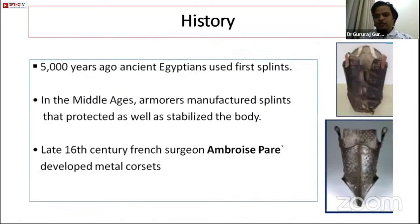Because the topic was old to new, let me cover some history. First, splints for the spine were described in Egyptian literature around 5000 years ago, and some splints are also described in Sushruta Samhita in BC times. In the Middle Ages, armorers manufactured splints that protected and supported the spine. In the modern era, in the late 16th century, French surgeon Ambrose Pare developed metal corsets for the spine.